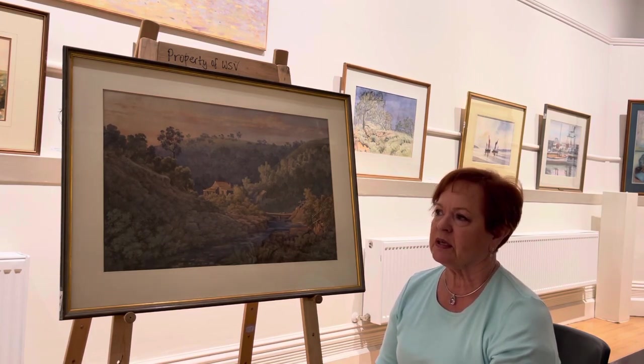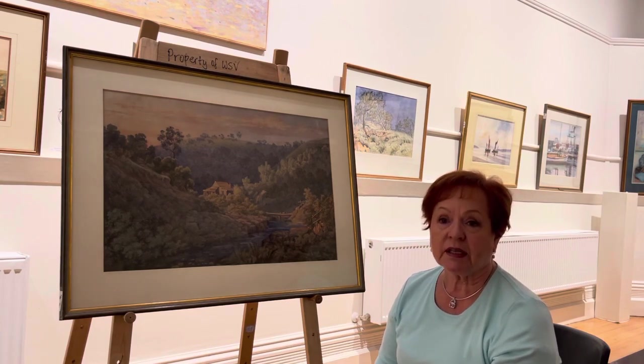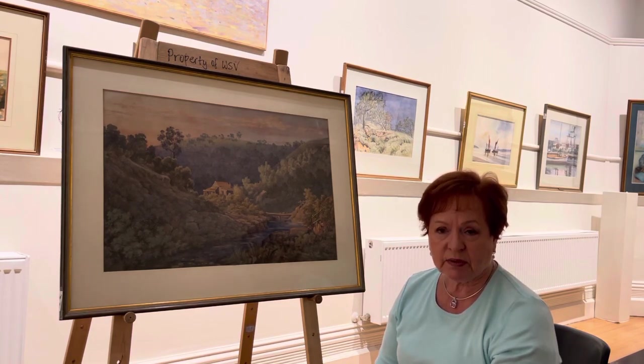This is the private collection of the Victorian Artists Society and rarely seen, but during this summer period we have taken it out of storage and curated an exhibition of our permanent collection.